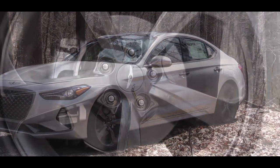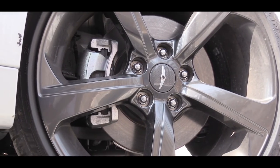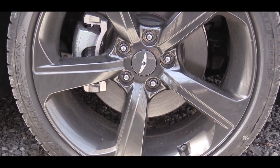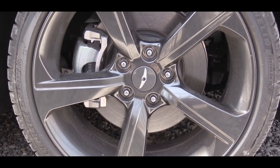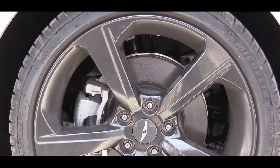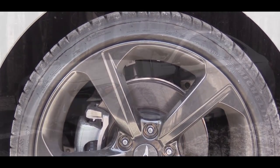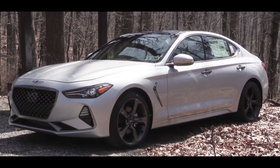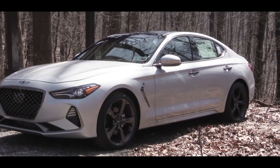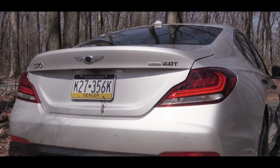18-inch multi-spoke alloy wheels come standard for both engine types. 19-inch double five-spoke alloys come with the rear-wheel-drive Sport packages — what you're looking at right now. That wheel setup is a staggered fitment: 19x8 inches up front, 19x8.5 inches in the rear. The downside is you can't rotate the tires, but the upside is added traction for better acceleration.